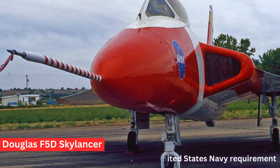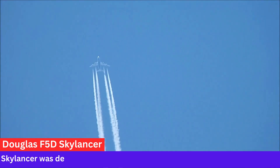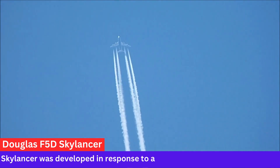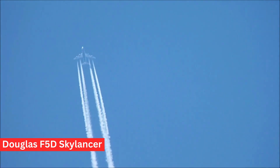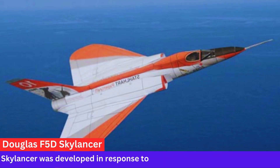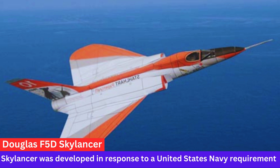Performance. The F-5D Skylancer was designed to be a high-performance aircraft capable of reaching supersonic speeds. Its delta wing design was intended to provide good high-speed and high-altitude performance.